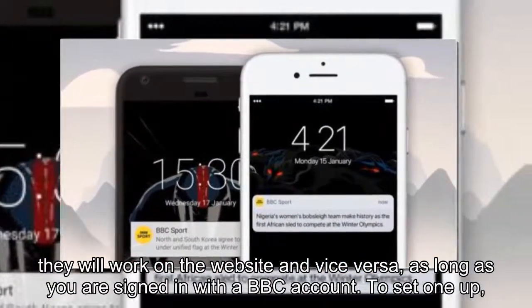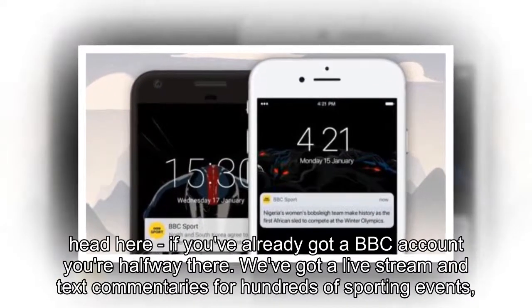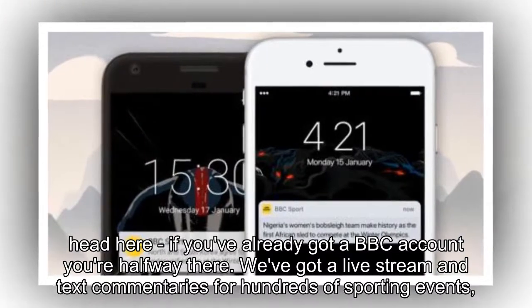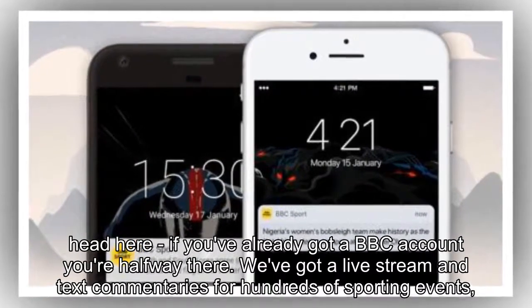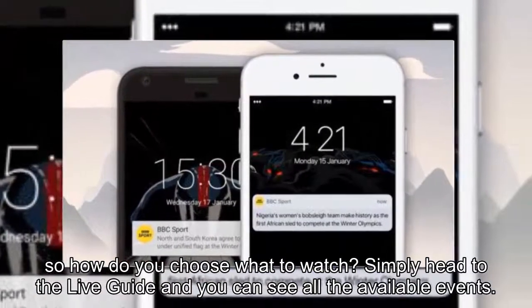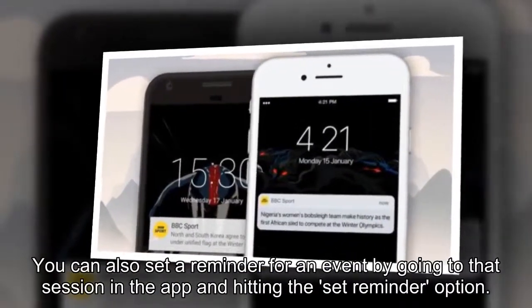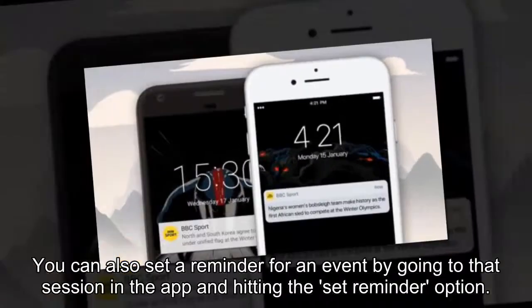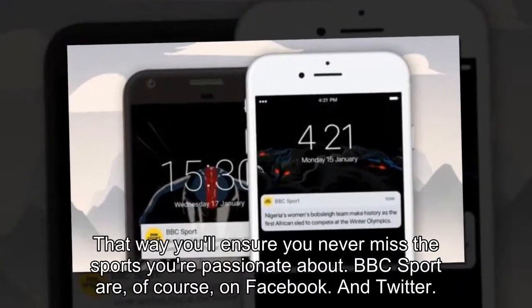To set one up, head here. If you've already got a BBC account, you're halfway there. We've got a live stream and text commentaries for hundreds of sporting events, so how do you choose what to watch? Simply head to the live guide and you can see all the available events. You can also set a reminder for an event by going to that session in the app and hitting the set reminder option. That way you'll ensure you never miss the sports you're passionate about.